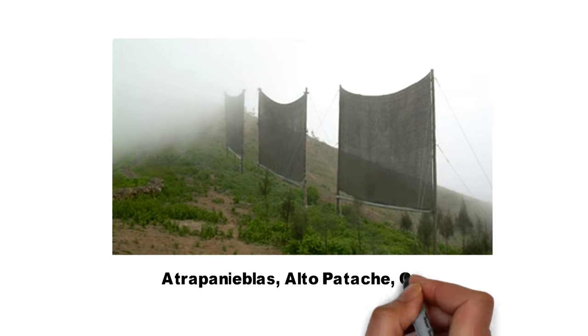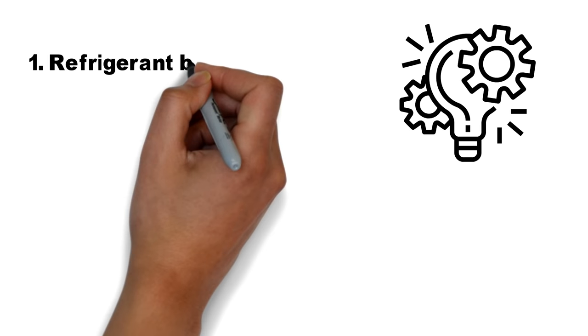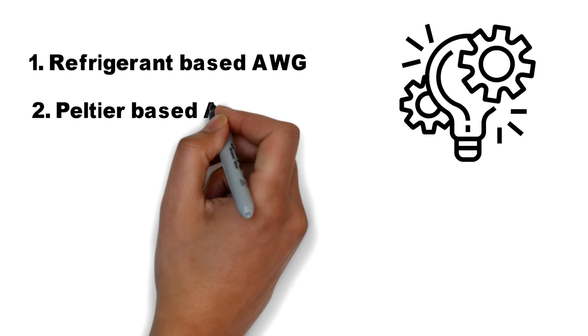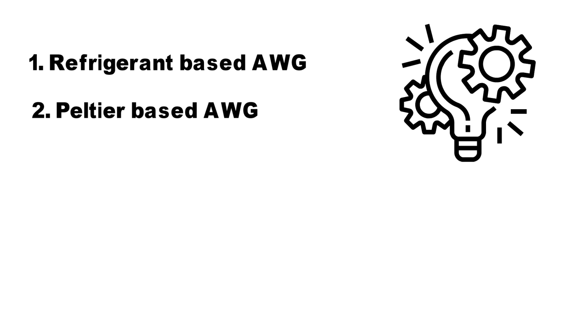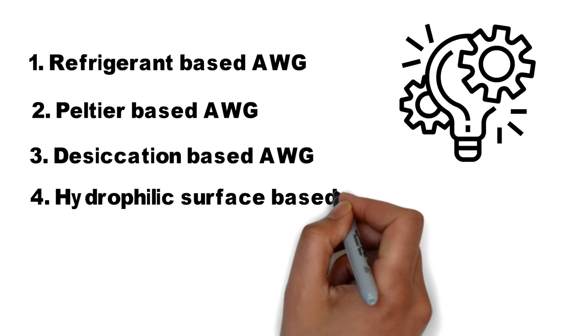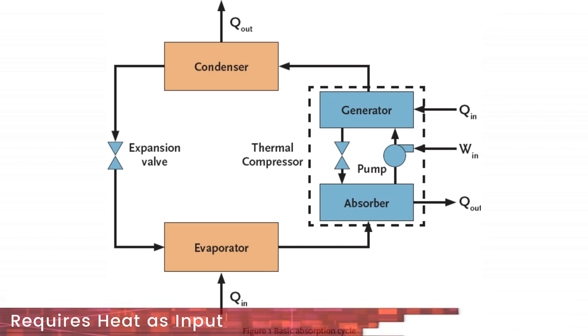Let's now look at the various technologies available for creating water out of air. The modern AWGs can be categorized into four types. The first are refrigerant or vapor compression based AWGs. The second are Peltier effect based AWGs. The third rely on thermal desiccation. And the fourth are hydrophilic condensation AWGs. The first two techniques require electricity as an input, although a vapor absorption cycle using heat as input is also possible but no such device can be readily bought.